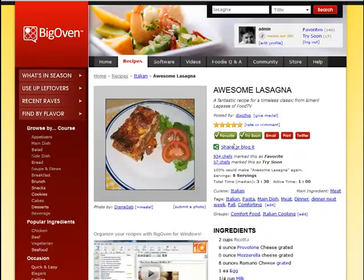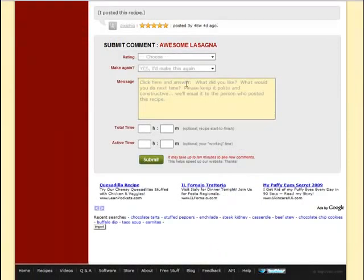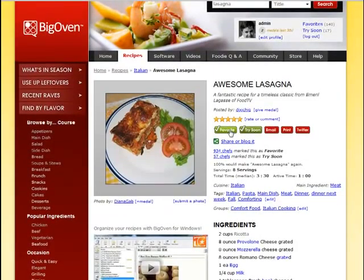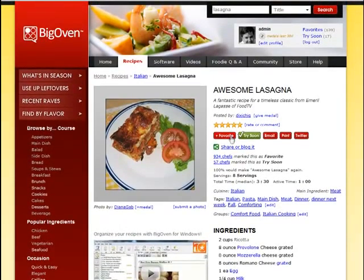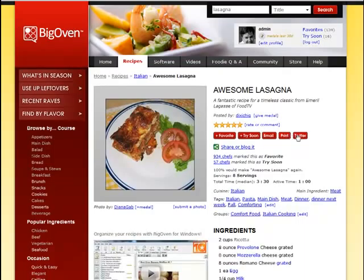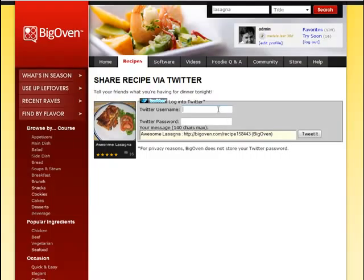Let's say I've tried it and want to add a rating — I do that by entering my rating information. Then I might want to add it to my favorites list by clicking favorites. These buttons toggle on and off, so I click it again and it unmarks it — green is on and red is off. I could even email it, say to myself or my wife. I can print it, or even publish it on Twitter by entering my Twitter username and password.